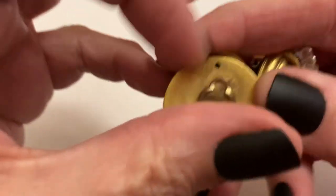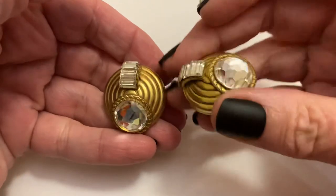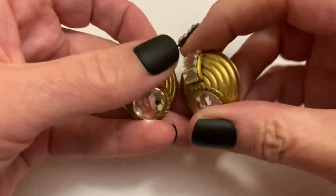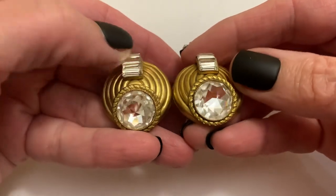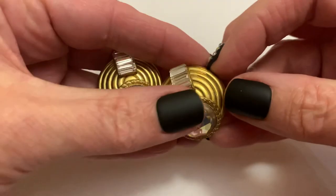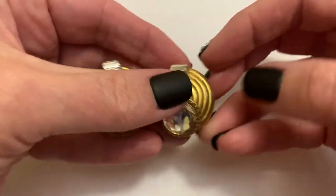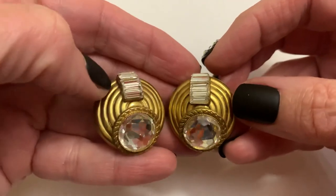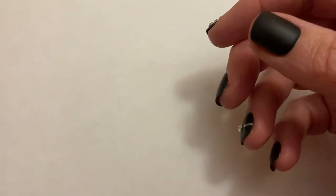It's from France and was established in the 1980s. These are, I think, a really nice example of what they do. Some clip-on earrings — brushed gold tone. I think it's a classic look, but you could wear it today, no problem.